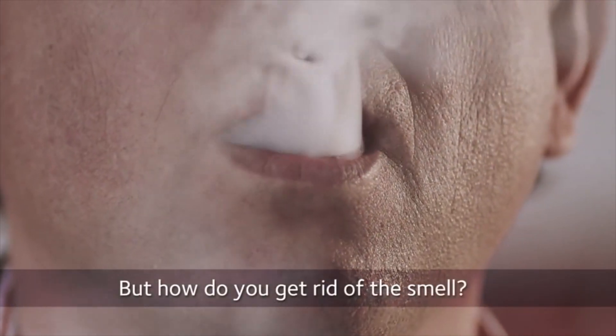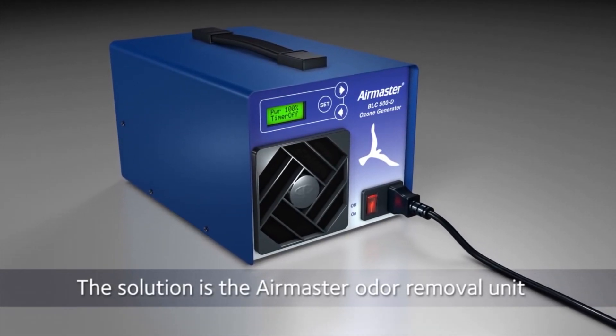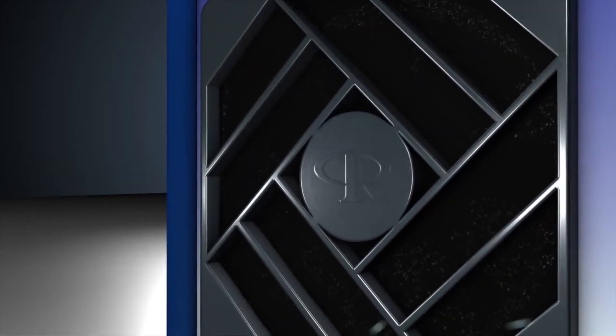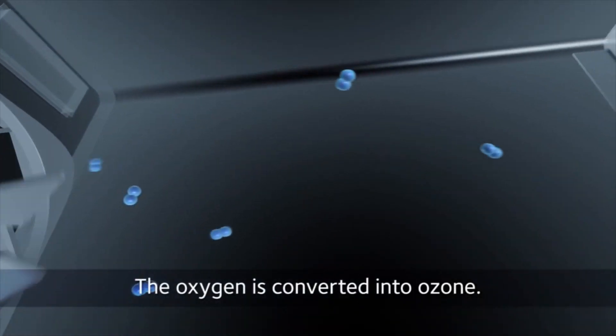The solution is the Swedish-made odor removal unit: Air Master. Designed for professional use in the most demanding environments, Air Master converts oxygen in the air into ozone by electrical discharge,